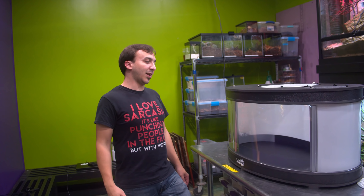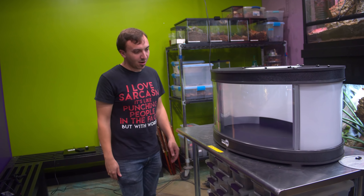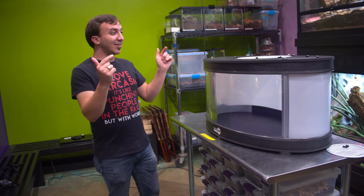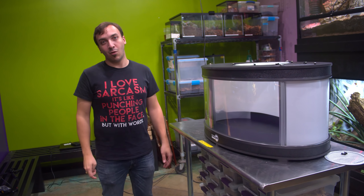We're actually going to use it here downstairs at the pet store. I'm going to set up probably a corn snake or a hognose snake in a really nice, elaborate setup here, which I think will look pretty sweet. Again, huge shout out to Terra Orb — Mike, thank you for sending us this. You should go check them out at terraorb.com.